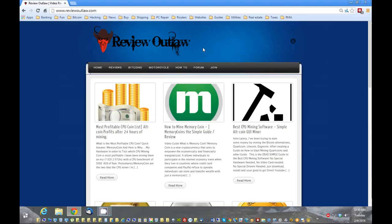Hello, this is Nick from ReviewOutlaw.com. Today I'm going to show you what the most profitable CPU coin is. To do this we're going to go to ReviewOutlaw.com — I put a link in the show notes — but if you just click on 'most profitable CPU coin' we're going to get right into it.